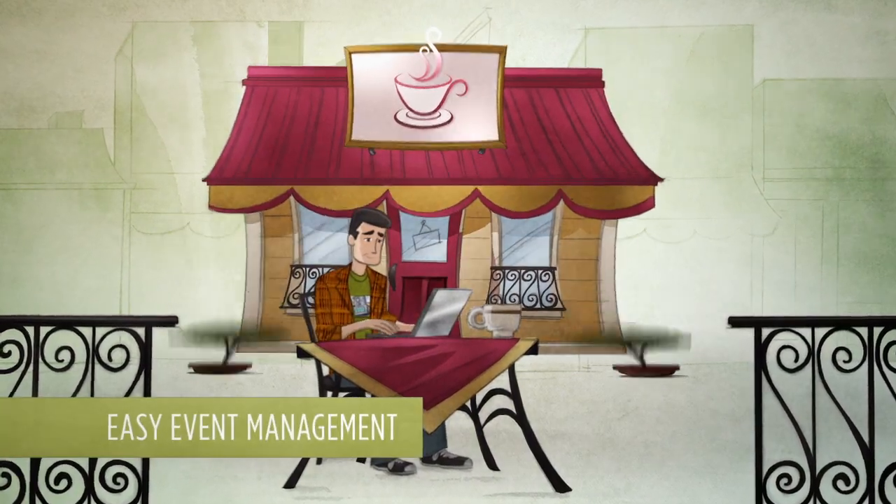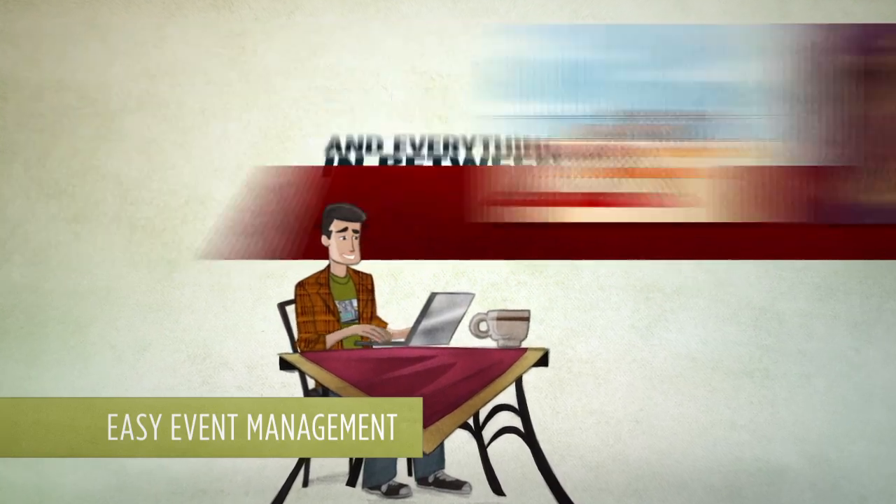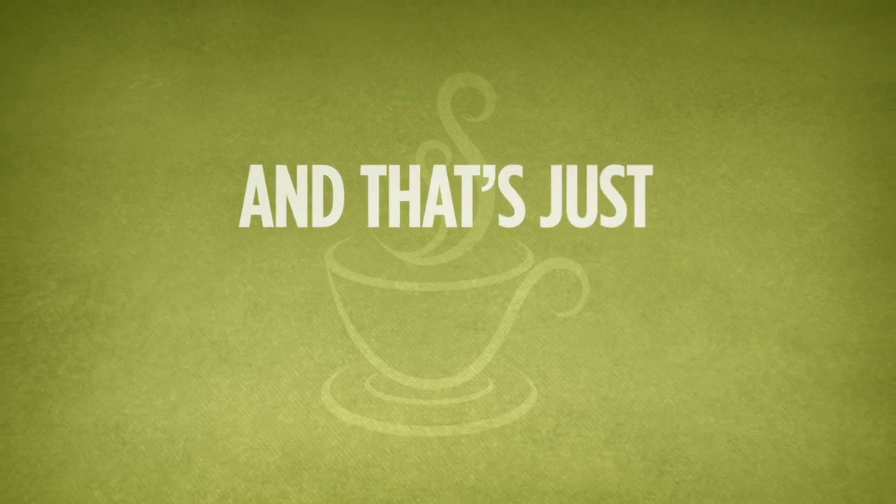We make it easy for you to register attendees for classes, concerts, sporting events, and everything in between. All from your WordPress website. And that's just the beginning.